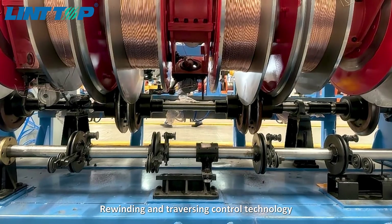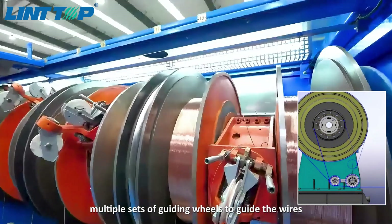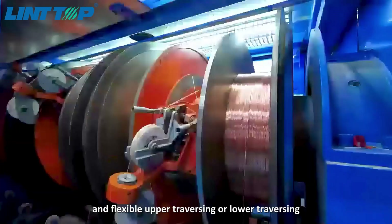Rewinding and traversing control technology uses multiple sets of guiding wheels to guide the wires, with flexible upper traversing or lower traversing.